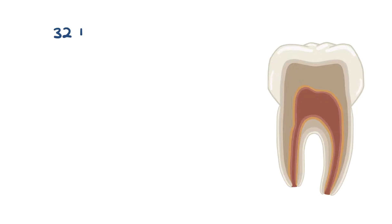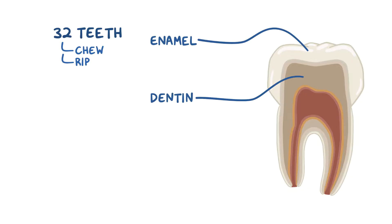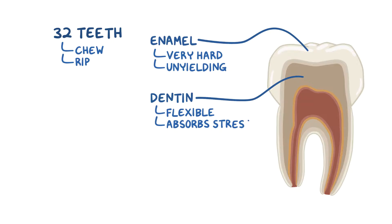In total, an adult has 32 teeth, and they do everything from chew on gum to rip apart a delicious burger. Each tooth contains both enamel and dentin. The physical properties of enamel and dentin are complementary — there's the extremely hard and unyielding enamel on the outside of the dentin foundation, which is somewhat flexible and absorbs stresses from chewing.